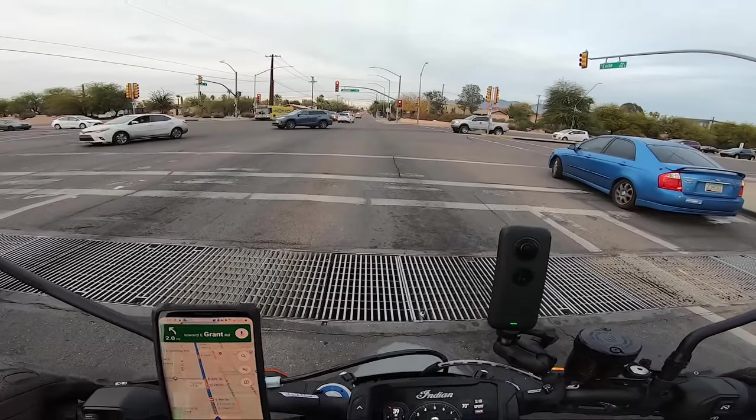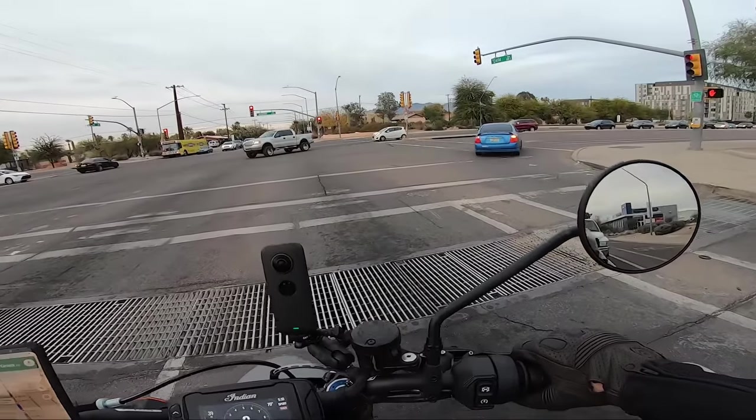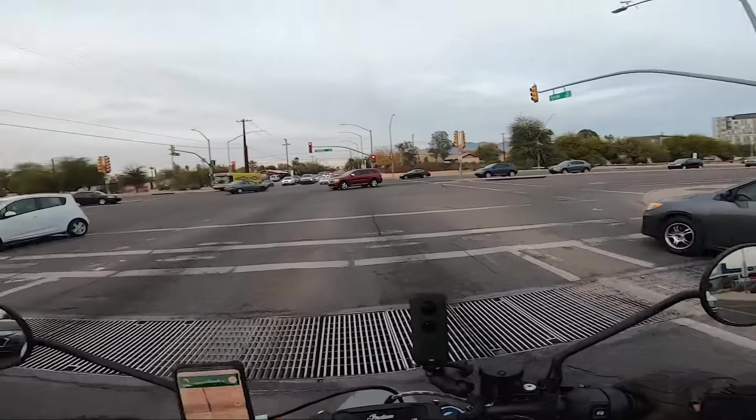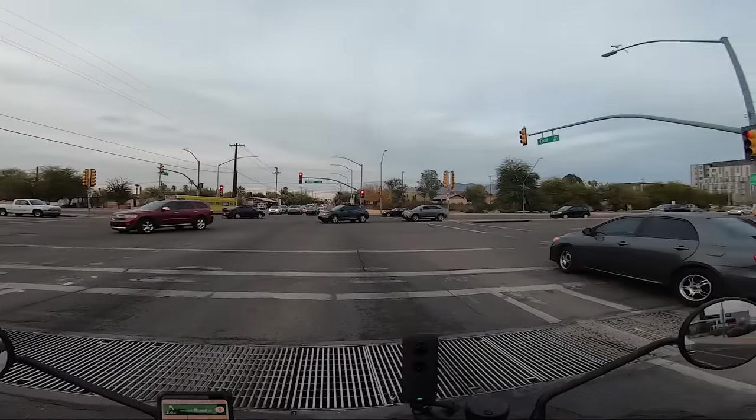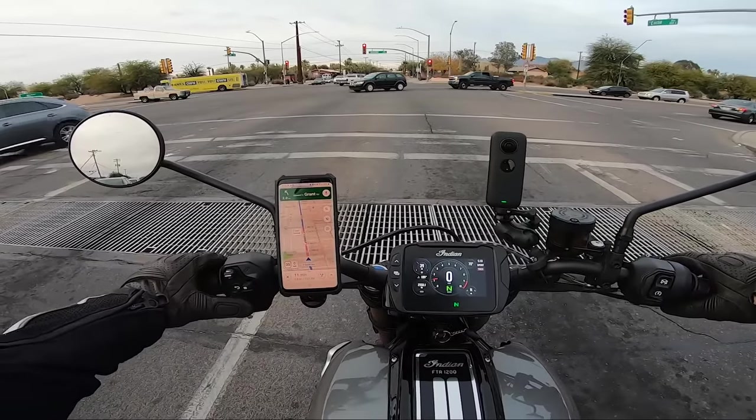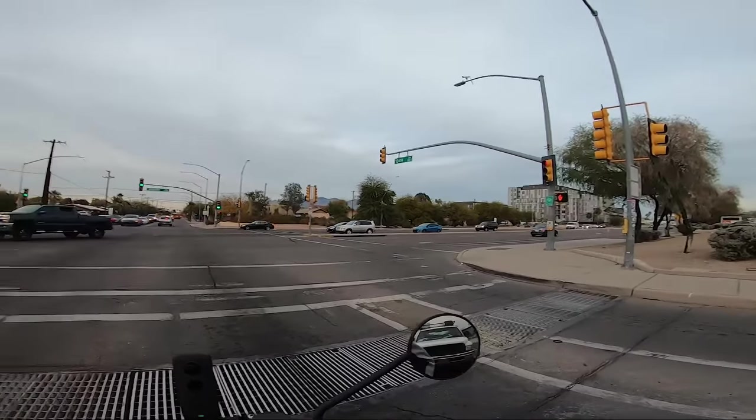That grate right there — you definitely don't want to stop on it just in case you put your foot down and it slides. That's my biggest worry. We're going to sit here and take a look while we wait. We've got a vehicle behind me protecting me. Let's go ahead and turn off the turn signal.